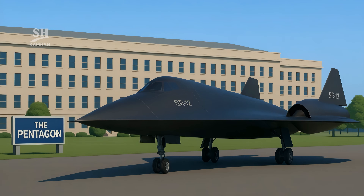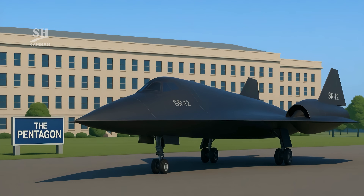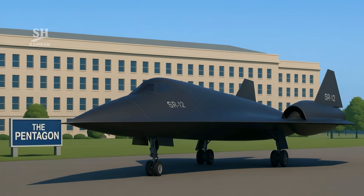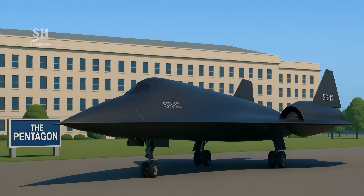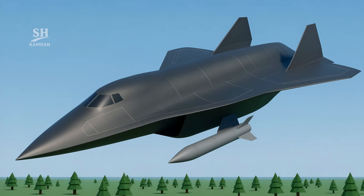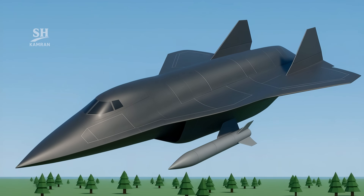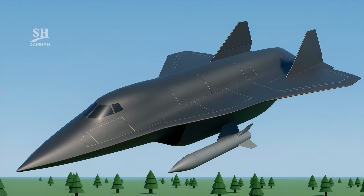The SR-72 is under tight oversight by the Pentagon and Air Force, with very few technical details publicly shared. This secrecy protects the U.S. edge over global rivals. Still, leaks have surfaced through unofficial channels.